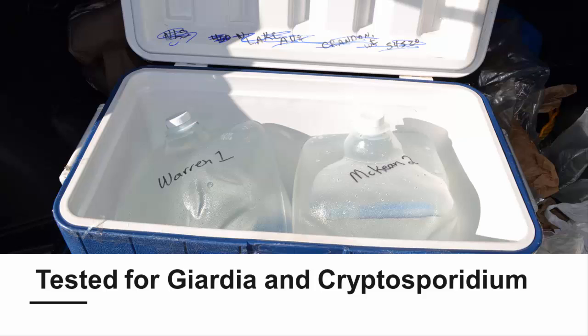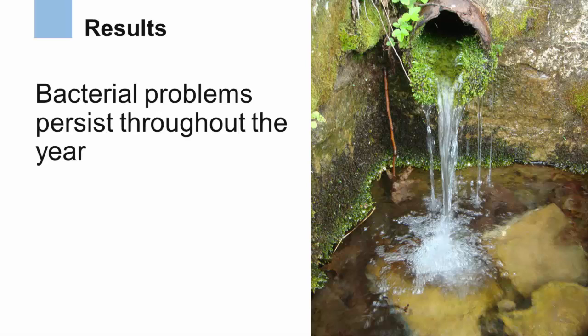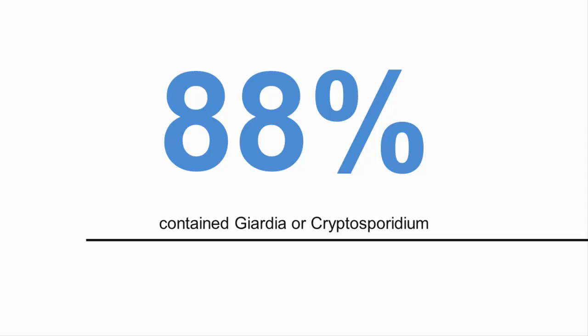These microscopic parasites can cause severe gastrointestinal illnesses in humans. The more detailed testing showed that bacteria problems in roadside springs are persistent throughout the year, but they tend to be worse when it's wetter and warmer in the spring and summer. Testing also found that 88% of the springs contained Giardia or Cryptosporidium during one or both of the sample times, but the concentrations per liter were generally low.